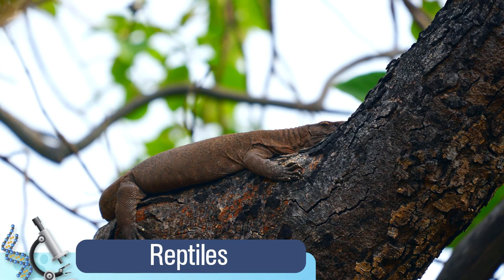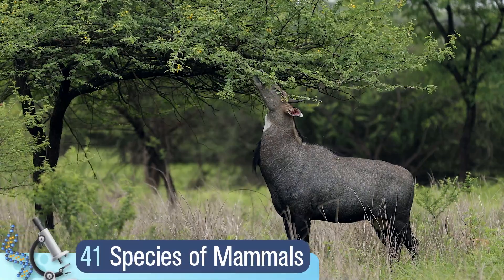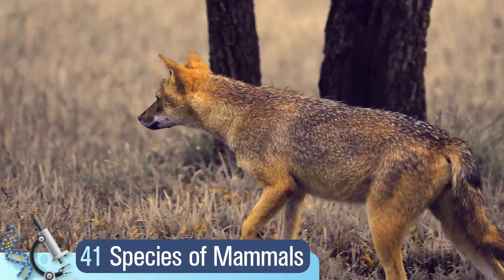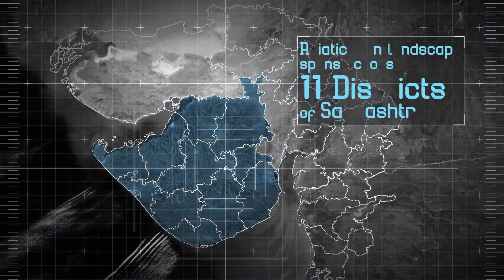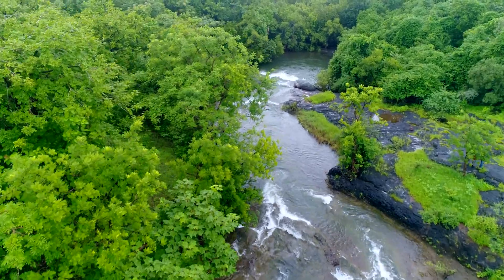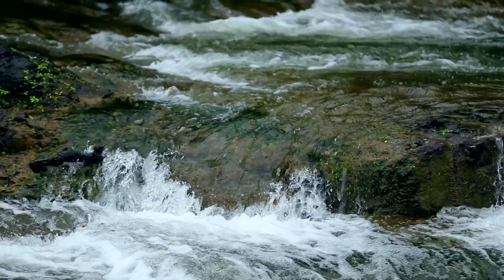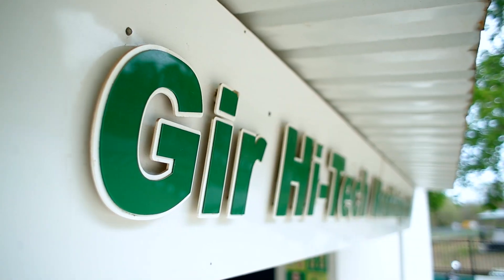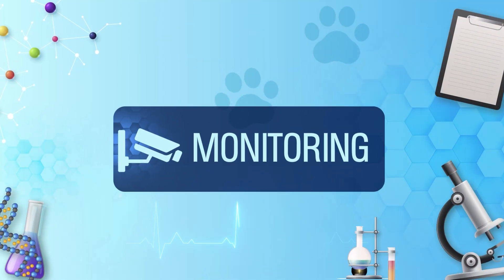Reptiles roam the land, and more than 41 species of mammals find their home in this majestic kingdom that spans across 11 districts of Saurashtra.